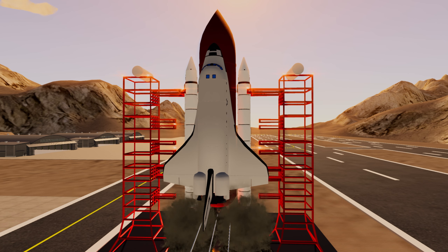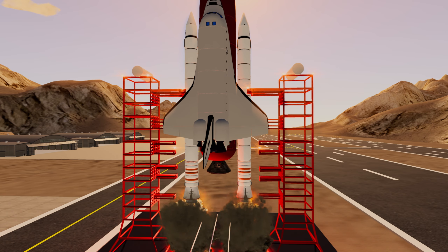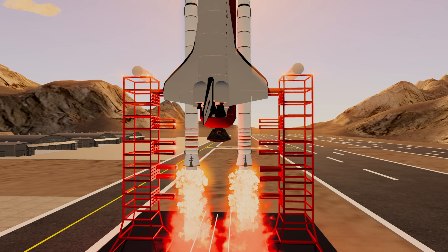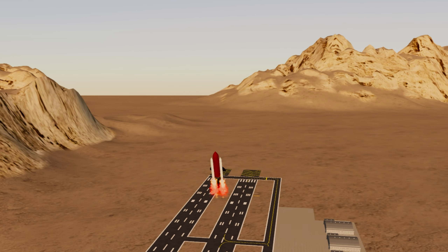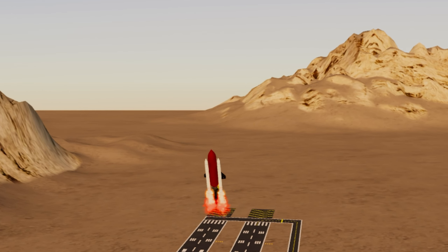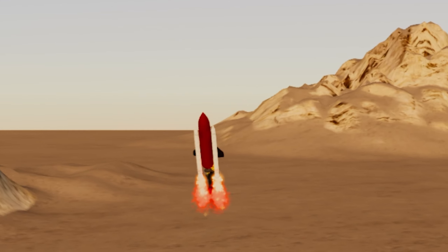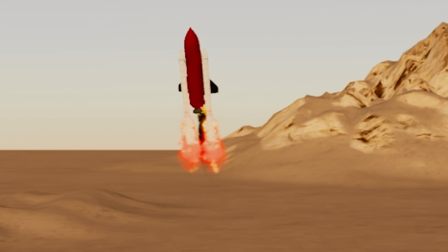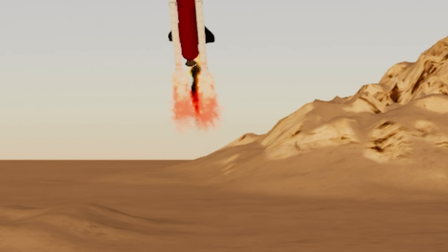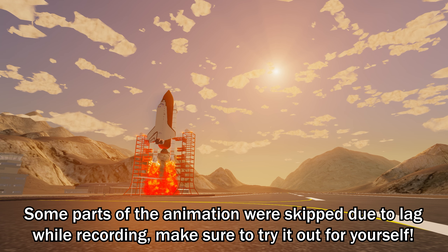An official countdown sequence will take place and then the shuttle will take off. There are actually two different launch options. One will just launch you straight into the sky — it's called the successful launch. Nothing really goes wrong. Eventually the players will fall back down with the separation of the fuel tank, and then you float back down to the world.